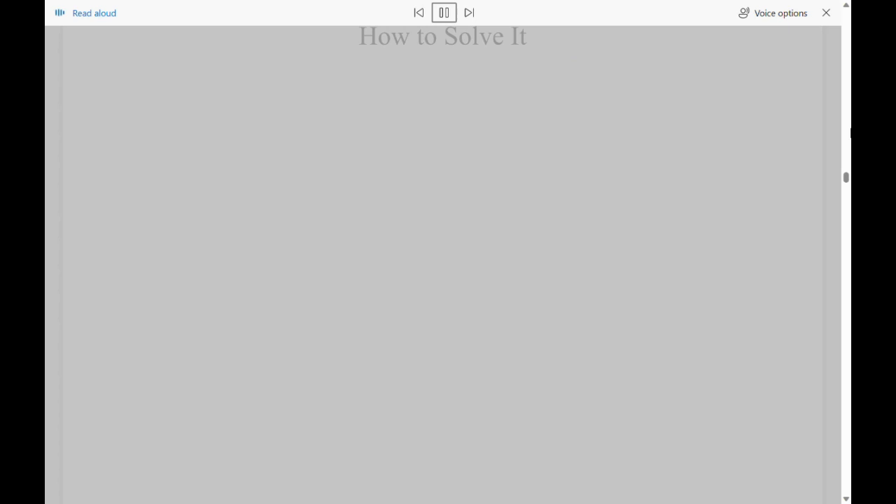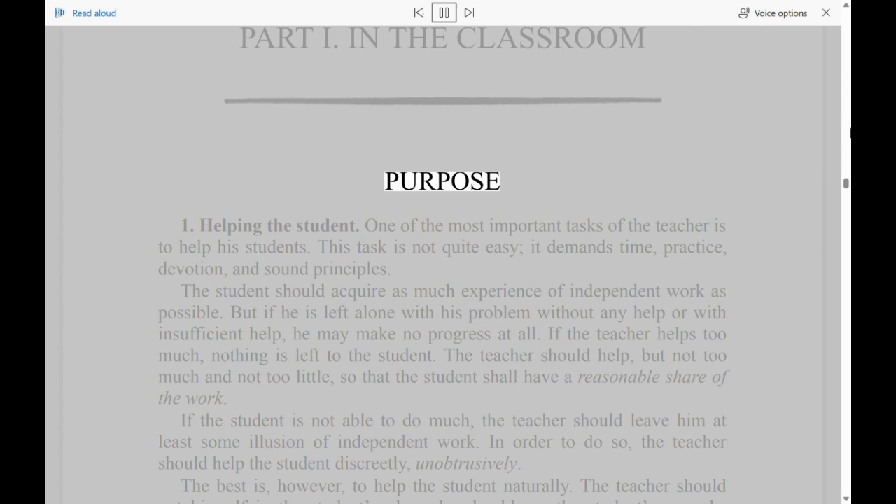How to Solve It? Part 1: In the Classroom. Purpose. Section 1: Helping the Student. One of the most important tasks of the teacher is to help his students. This task is not quite easy; it demands time, practice, devotion, and sound principles.